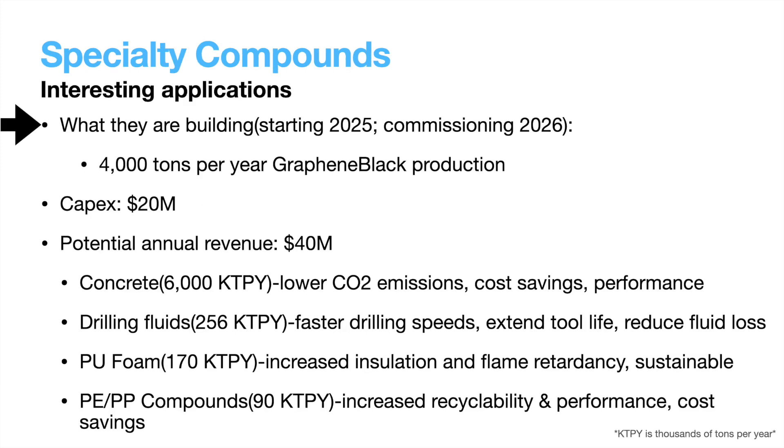Last of the three investments is to produce 4,000 tons more per year of graphene for use in specialty compounds. Construction isn't slated to begin until 2025 and is planned to be commissioned in 2026. They plan on investing $20 million in CapEx for potential annual revenue of $40 million — another great investment. In their presentation, they referenced four different specialty compounds. First is concrete, where the addition of graphene can lower carbon emissions, provide cost savings, and increase performance and durability. If all these benefits can be had without drawbacks, I would expect mass adoption once this capacity is online, and with such a massive market like that of concrete, that can only mean good things for Nano Explore.